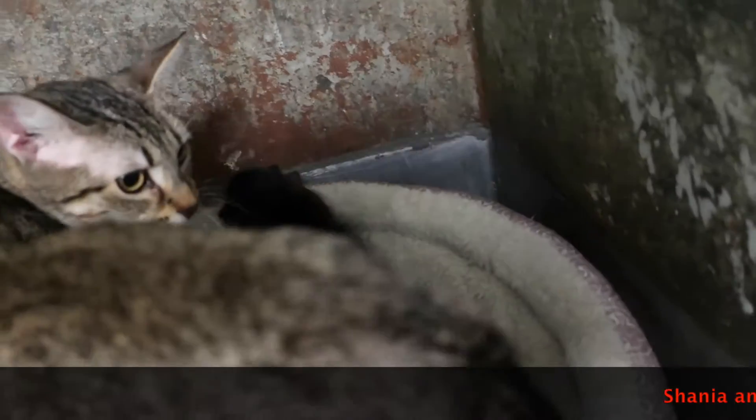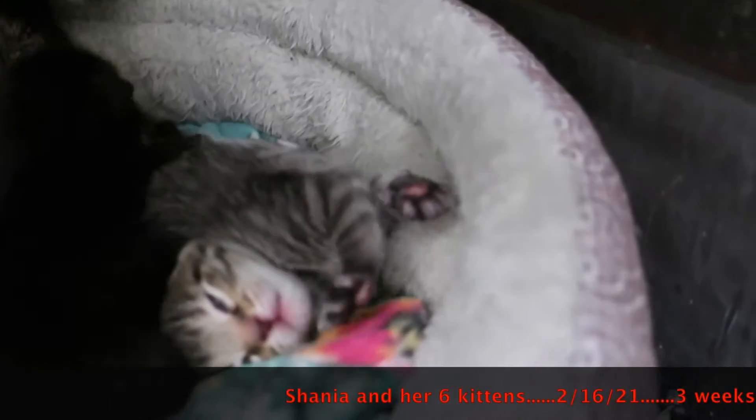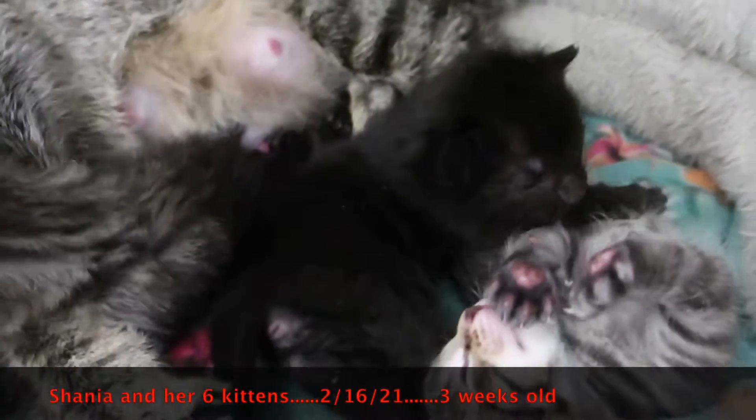It's mama and her baby, baby Shania. Mama Shania. She's very pretty. She's got two tabbies like her and three black ones like the dad.